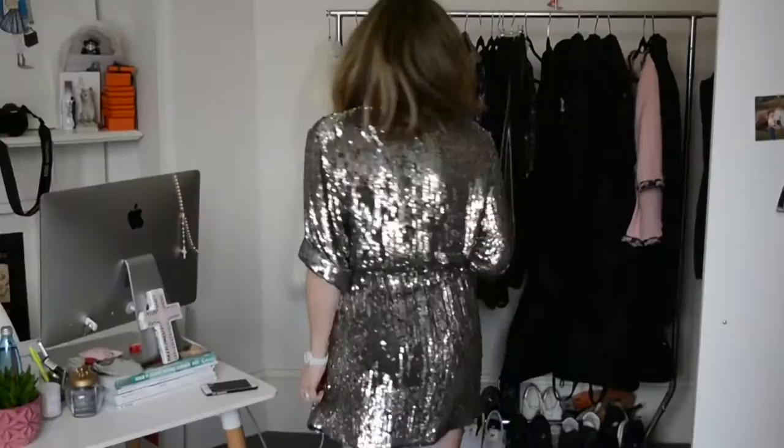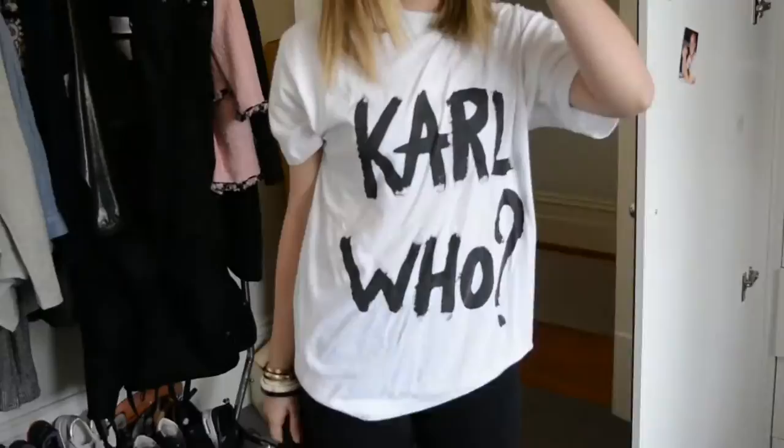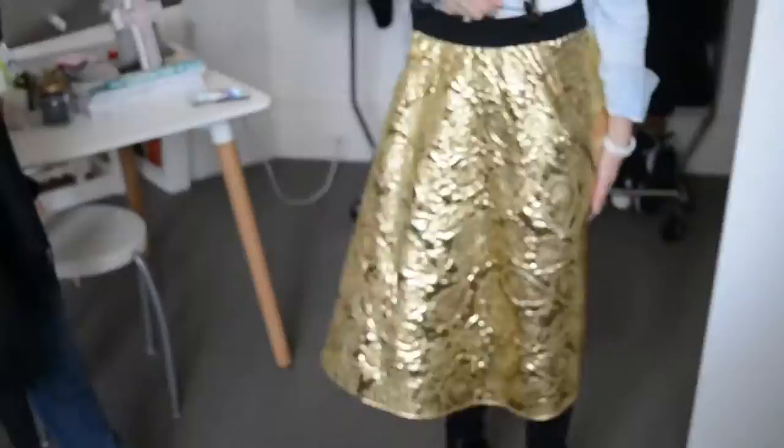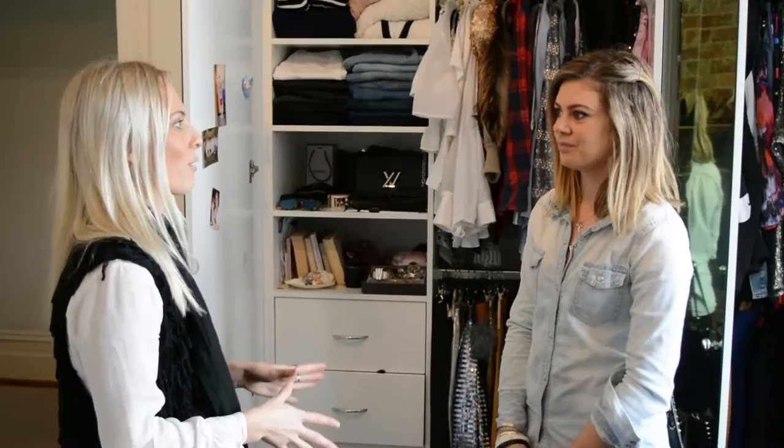I started my blog in 2010 after a trip to Europe. I went with my sister-in-law — Dubai, London, Paris, Milan. We shopped up a storm and came back with some amazing pieces you couldn't get here. I wanted to show someone, so I had my sister-in-law take photos of me and I started my blog.